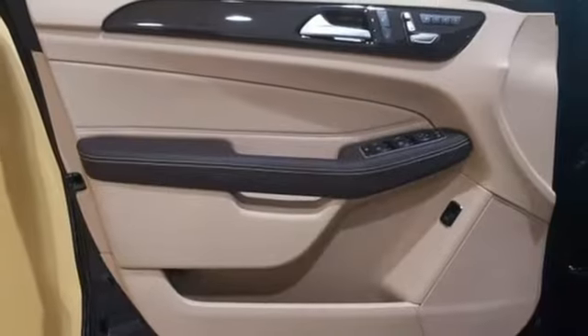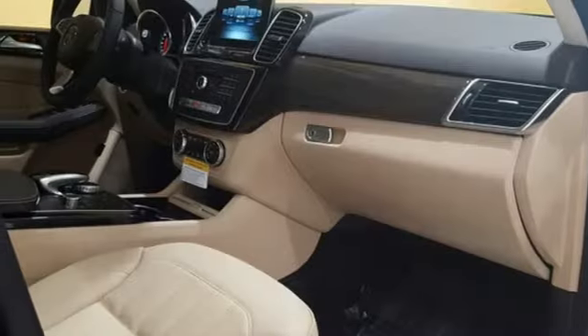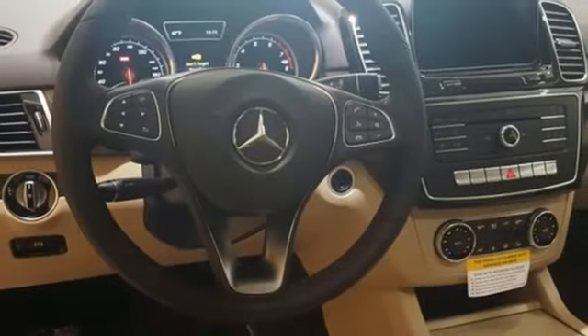It doesn't just have safety features like LED daytime running lamps — it has tension assist, crosswind assist, and trailer stability assist.